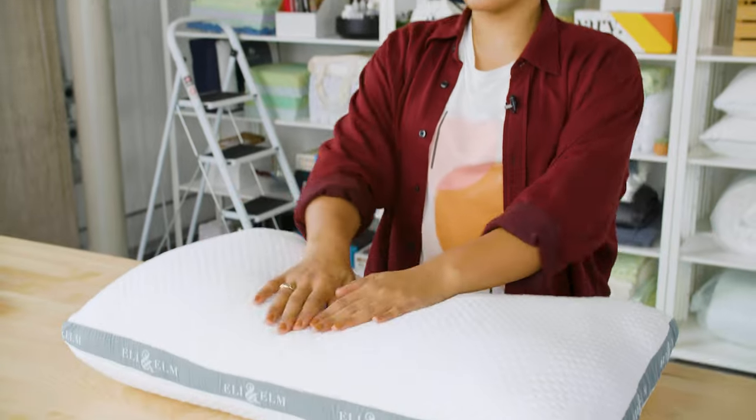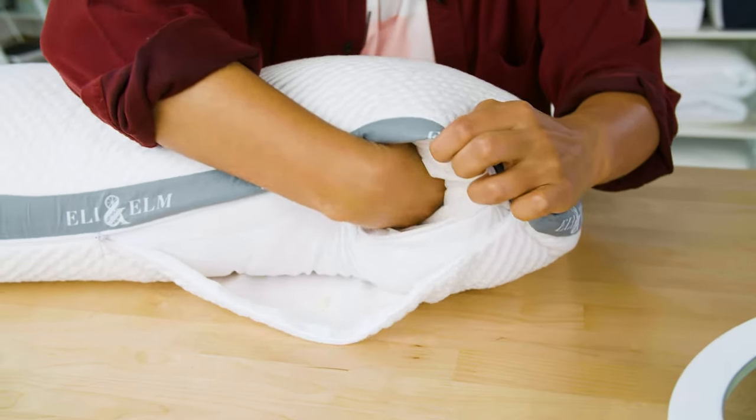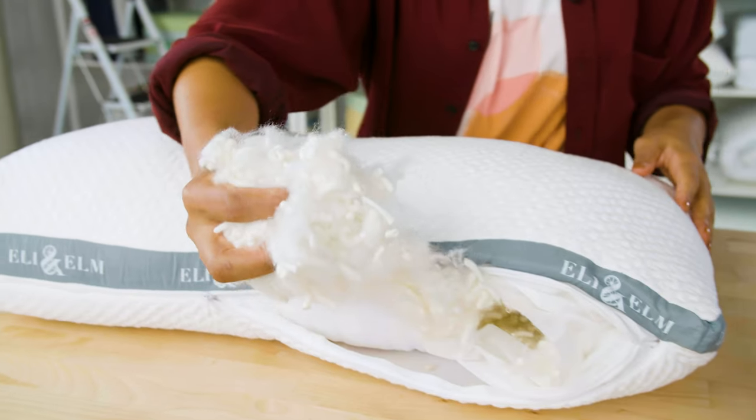Side sleepers also need a pillow with good loft, and the benefit of this pillow is that the loft is adjustable. You can open the pillow and remove some of the filling to adjust the height and firmness of your pillow.